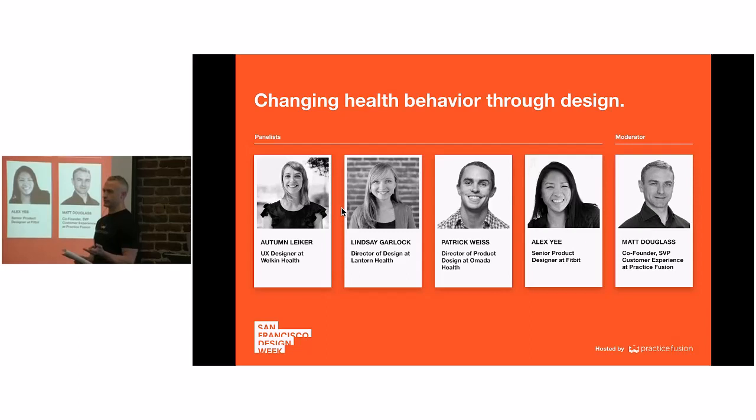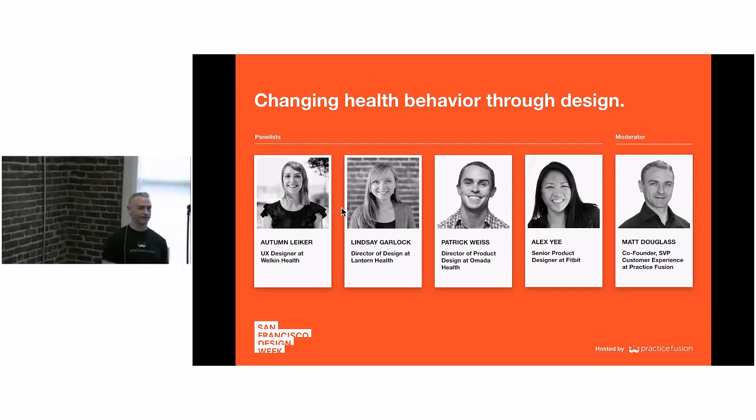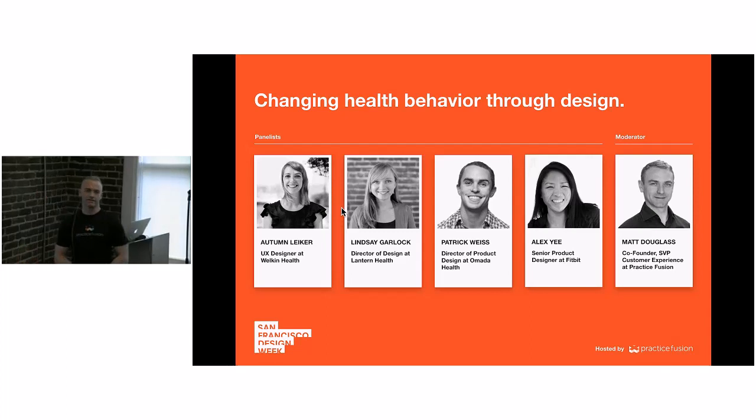This is actually the second week of SF Design Week, so does that make it design weeks — are we plural now? Regardless, I want to welcome all of you to this panel. We have a great lineup. This also happens to be Pride Month, so I wanted to remind everybody you're in a safe space for anyone to express their identity, either sexual orientation or gender identity. Please join me in celebrating Pride Month.